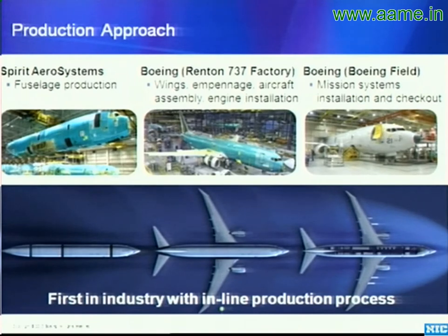We were awarded the contract in 2004. Our bid said we would do first flight in August of 2009, but because of how well this integration went, we actually flew in April of 2009 — ahead of schedule.